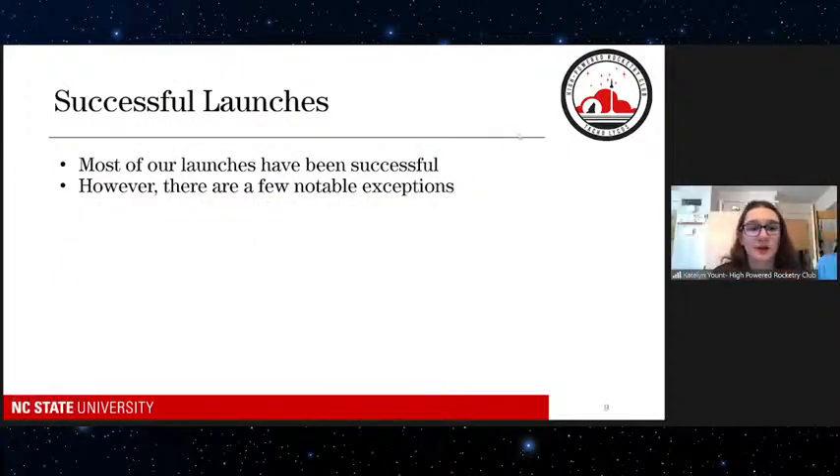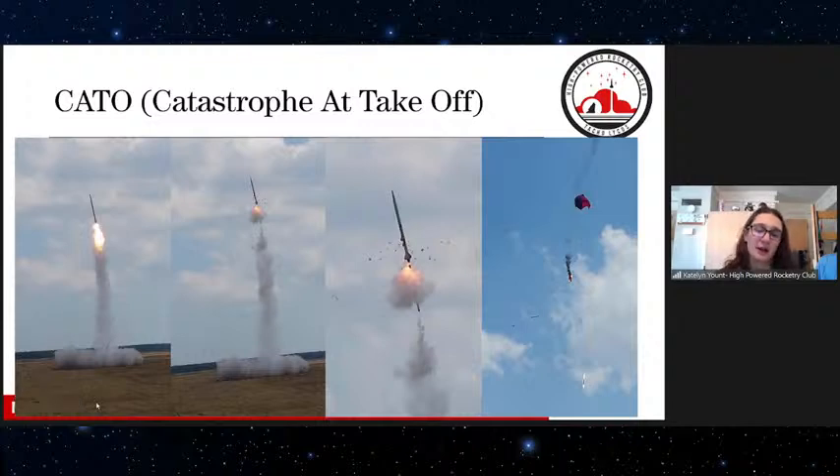All we've shown you so far are the successful launches, which is how most of them go, but there are definitely a few exceptions. Here is a catastrophe at takeoff — one reason we have to stand so far away. Because we use black powder in the motor, we don't always know what's going to happen. In this one, it exploded. The motor casing had a sidewall blown out, tearing apart the rocket because the fumes weren't going in the right direction — instead of out the bottom, they went out the side, and the motor fell out. If you look in the far right picture, that's actually the motor falling back to the ground before the rocket even reached a decent height.